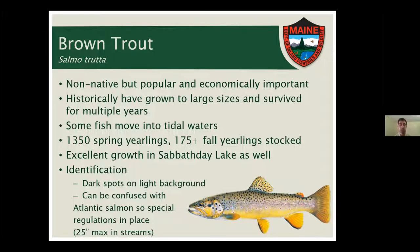Brown trout will also move into tidal waters, and we have some historical reports of fish well over 30 inches in length — that's a big fish for Maine. I also threw in last year's stocking numbers: pretty similar to brook trout, with a lot of spring yearlings and then a few fall yearlings to sustain the year-round fishery in the lower section. Brown trout are also pretty prevalent in Sabbath Day Lake, the headwater pond of the Royal River system, where they grow very well.